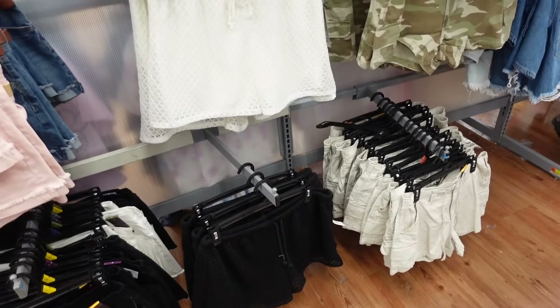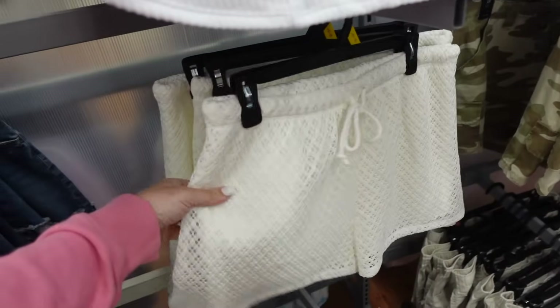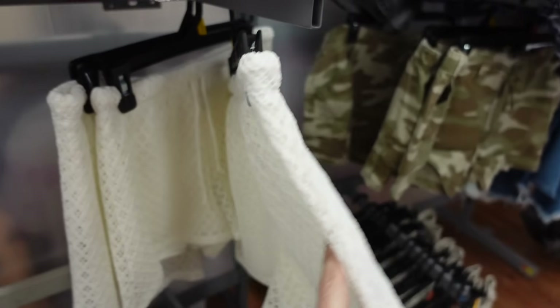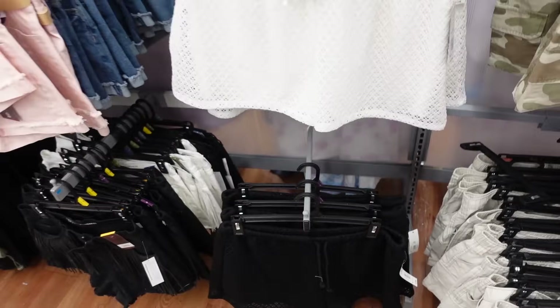Also seeing a new color in the mesh shorts from No Boundaries — elastic waistband with drawstring, flowy fit, in ivory, also comes in black. They are $7.98.